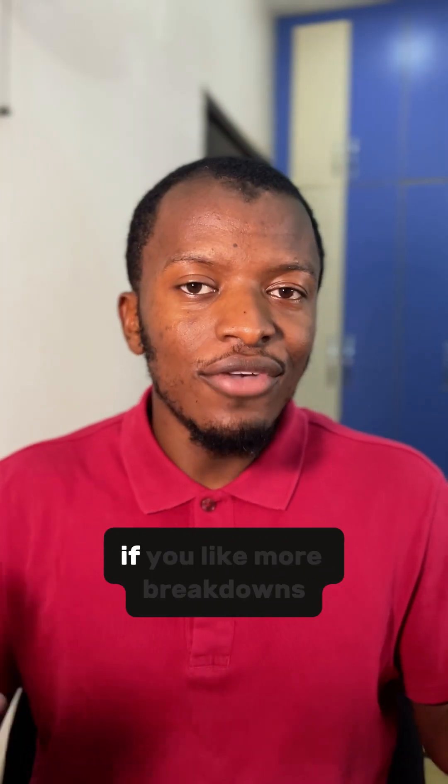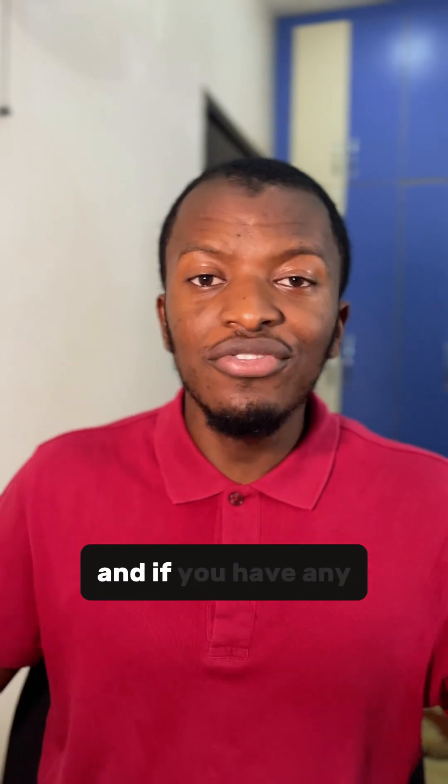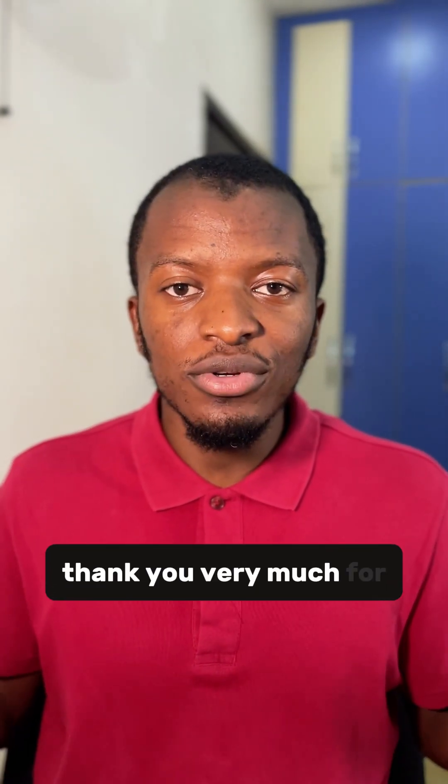Hope you learned something today. If you'd like more breakdowns like this, make sure you indicate in the comments. And if you have any questions about this, comment too. Thank you very much for watching.